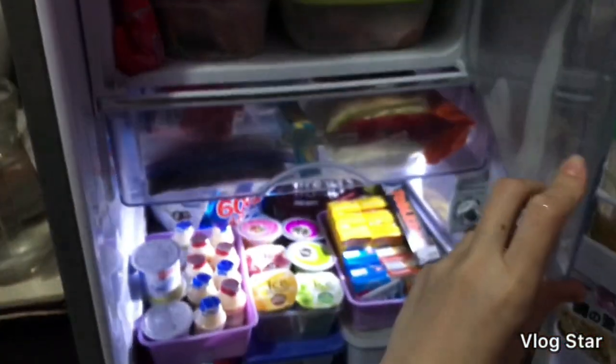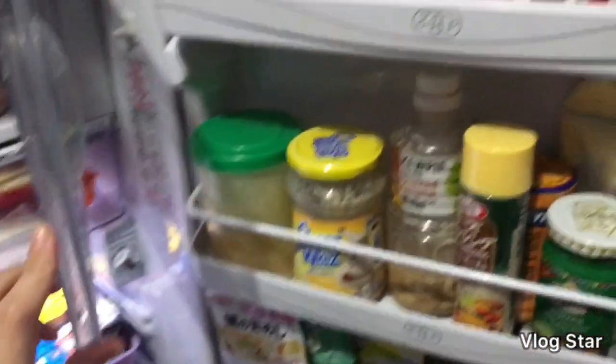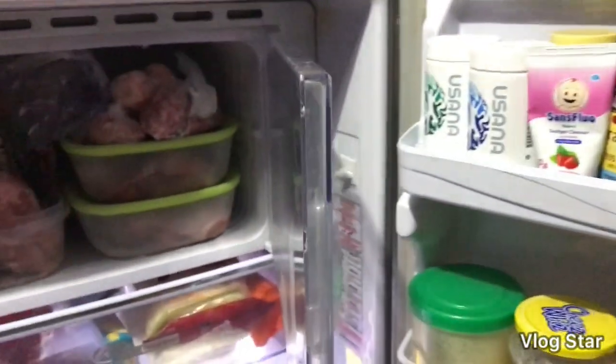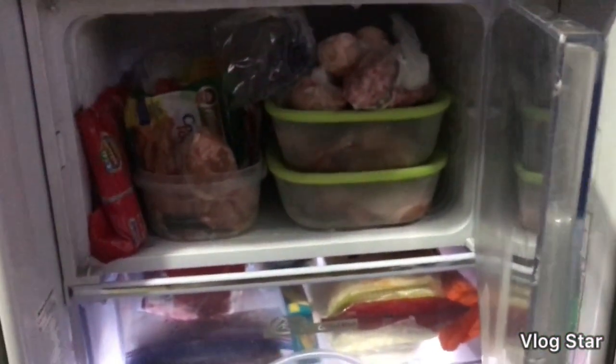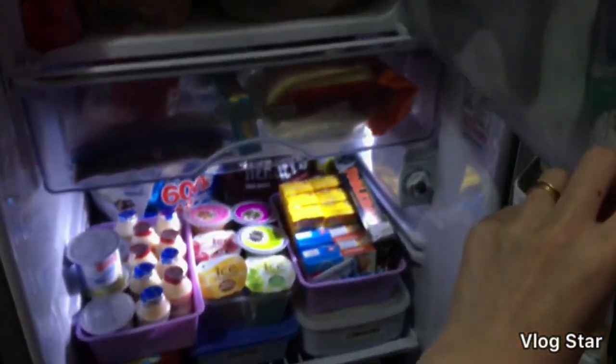Mahirap talaga pag maliit lang yung ref — dapat talaga ideal sa bahay yung malalaking ref. So thank you guys, sana nag-enjoy po kayo sa ref tour natin. Bye.